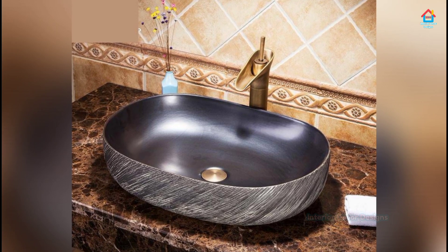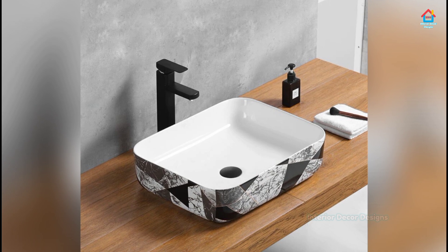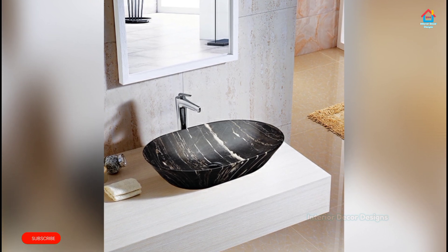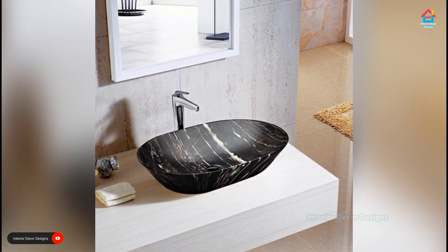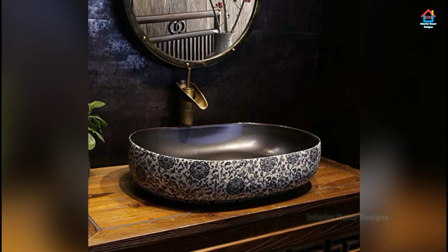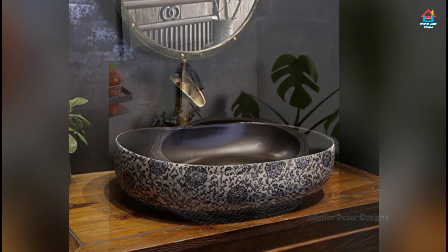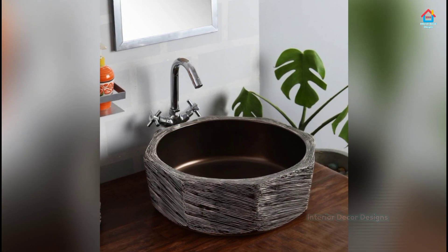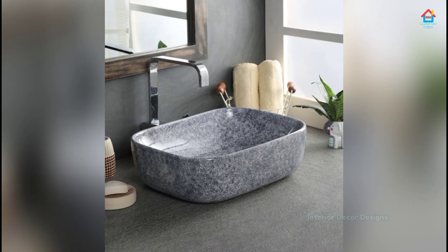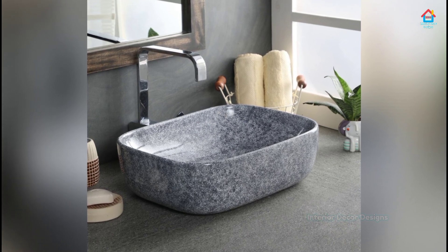Undermount sinks are connected and attached to the counter underneath using cork and clips. These sinks are extremely easy to clean and keep clean, and they easily blend with any countertop design and material. They might not be the most popular choice, but they are more efficient and easy to use. Above-counter sinks, also called vessel sinks, sit on top of the vanity or countertop. They are made from many different materials — stone, vitreous china, glass, and even bronze. They have made a super comeback with amazing and unlimited design and style to suit your purpose and requirement.